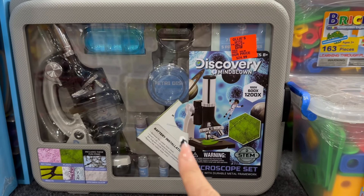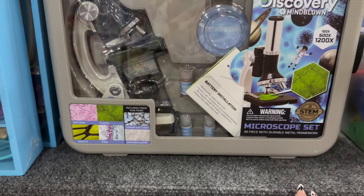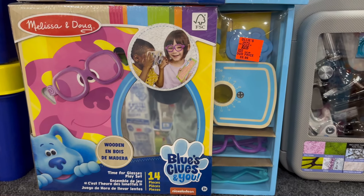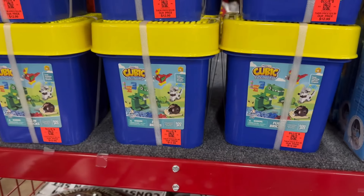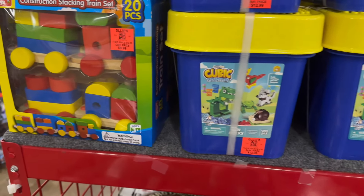Don't forget to sign up for Ollie's Army rewards program where you can save additional money — the more you shop with them, the more you save. Melissa and Doug is one of my favorites and Ollie's savings is about 70% off. Those make such a great gift and they are very durable toys.